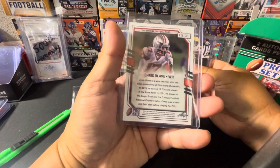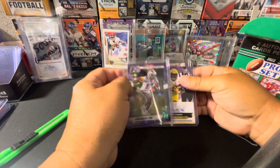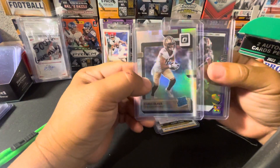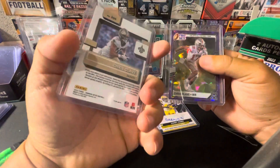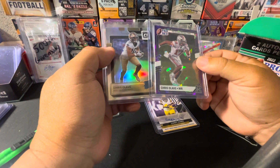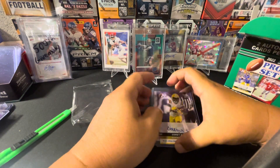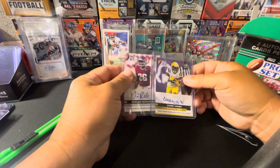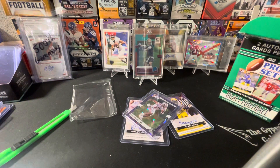Like I said, not numbered, but a nice hit. Another Chris Olave — I think I just pulled Chris Olave earlier out of Optic. This is a holo rookie. So it's a Chris Olave kind of day. That's it for us — thanks for watching, please like, comment, subscribe, and I'll see you guys in the next video.